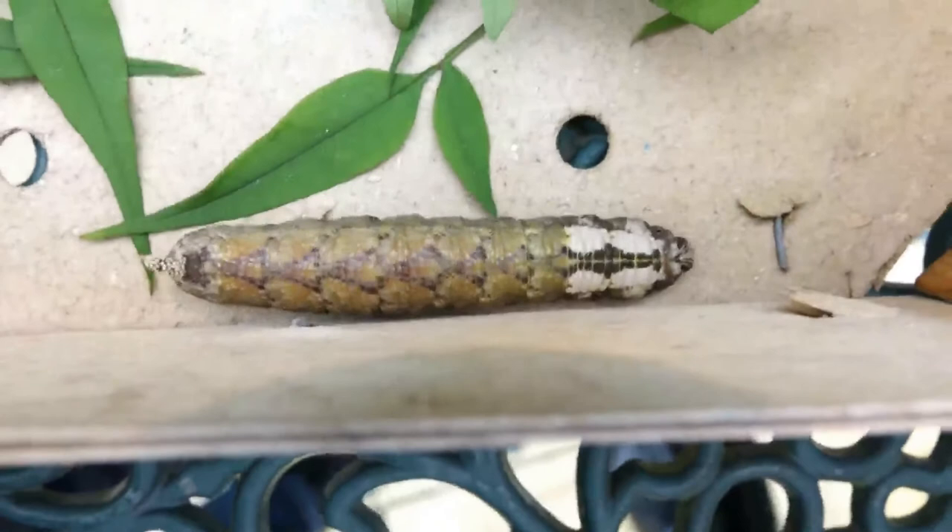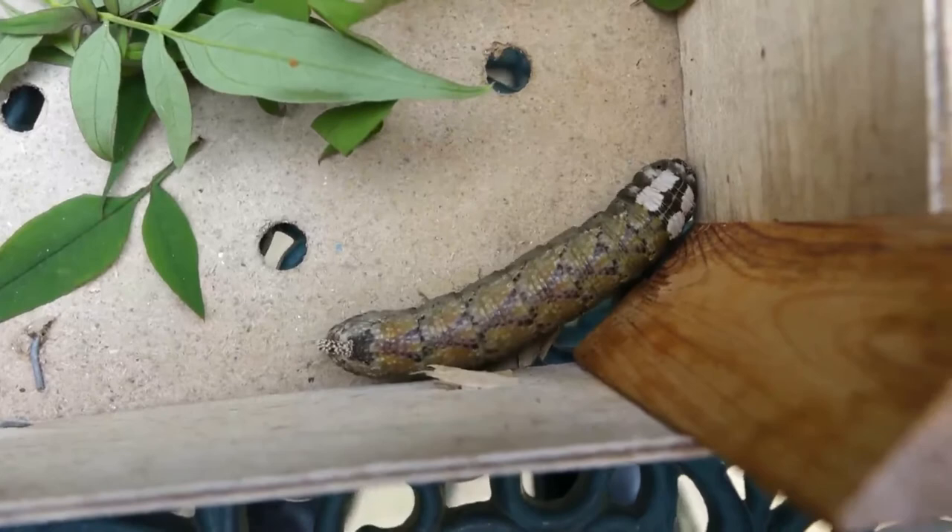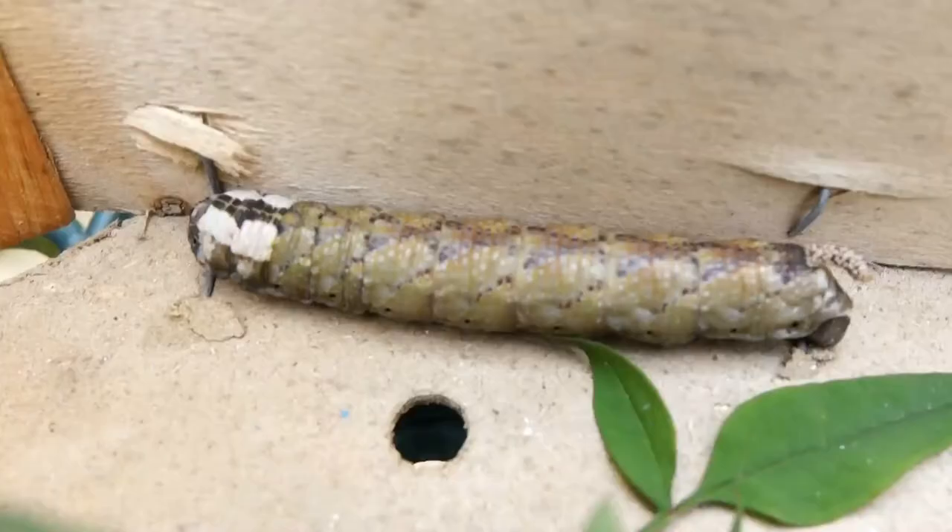I can see why you thought he was wondering, but there's no doubt that is a colour form. Quite a lot of the hawk moth caterpillars do have more than one colour form, like the elephant hawk moth.